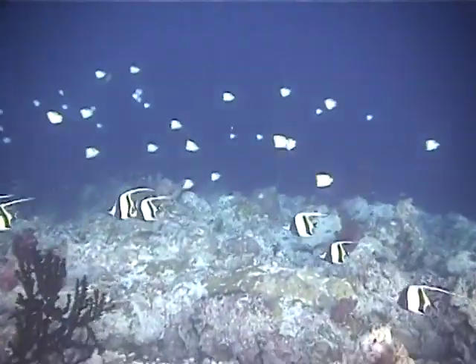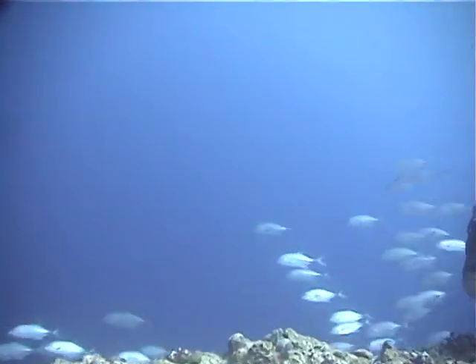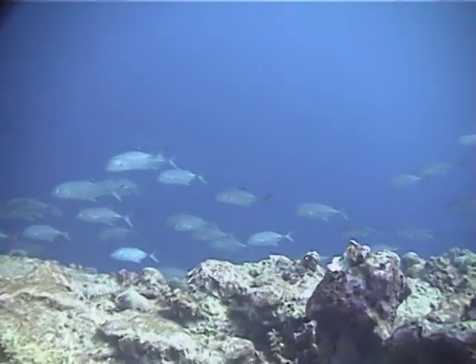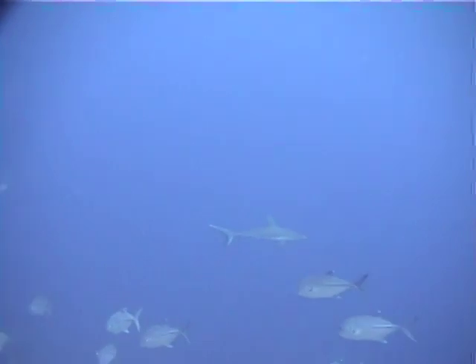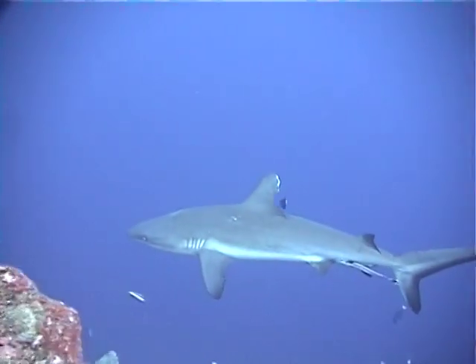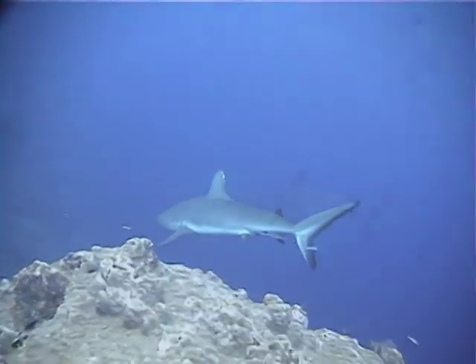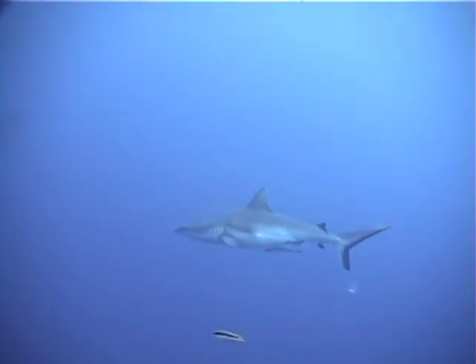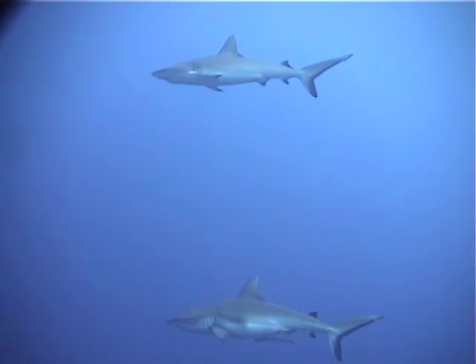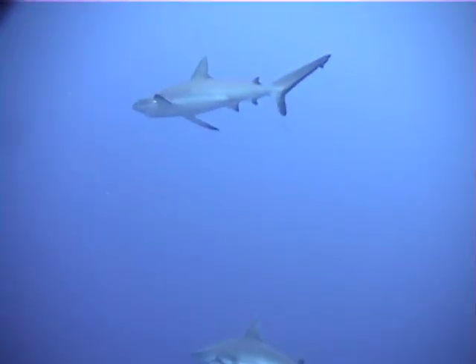Schools of Moorish idols and pyramidal butterfly fish are favorite morsels of the sharks in these waters. Here's the most famous and popular dive site in Palau — Blue Corner. The top of the submerged wall is at a depth of about 100 feet and is at the confluence of several distinct currents. The nutrient-rich currents attract many fish to the area, which in turn bring the many sharks for which this site is renowned. Notice that the sharks are surfing the current, hardly swimming at all.